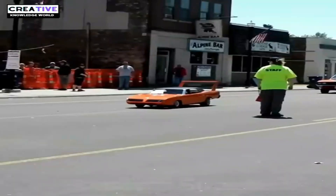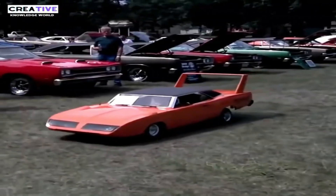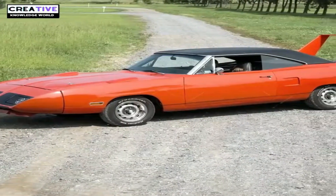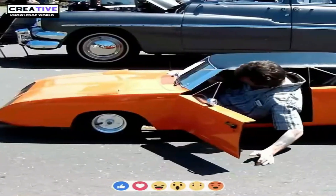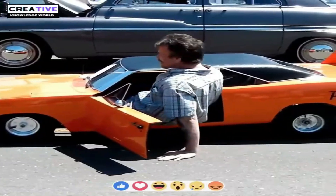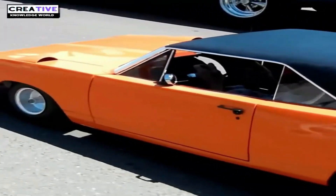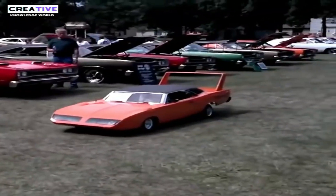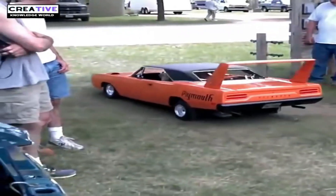The Plymouth Superbird replica is a half-scale version of the original car, meticulously crafted by Rick Bleakstad. The body of this small car is entirely made of fiberglass and relies on a modified go-kart chassis. The car is just 2 feet tall and 9 feet long, powered by an 8 horsepower Briggs and Stratton engine. The Superbird is finished in a vibrant orange color and is adorned with classic Roadrunner graphics on the rear wing, rear panel, and headlight covers. Its unique and striking design captivates the viewer.